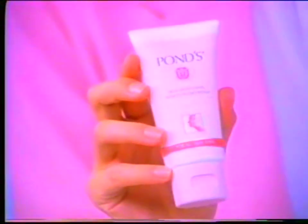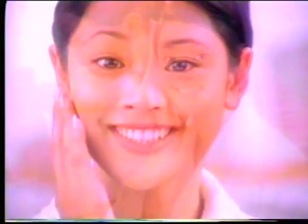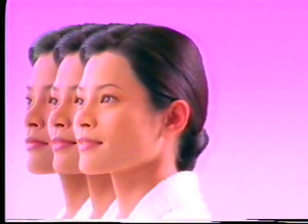So I tried Pond's Skin Lightening Moisturizer. Its vitamin B3 helps lighten, and its double sunshine protects. In six weeks, my skin is visibly fairer and radiant.